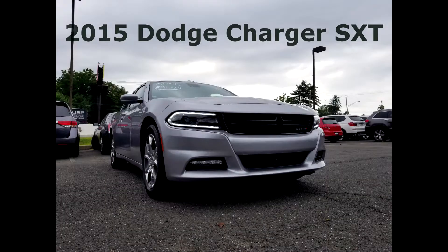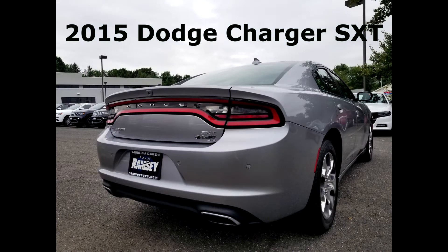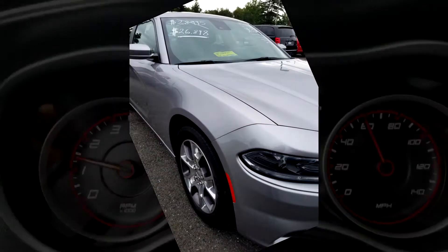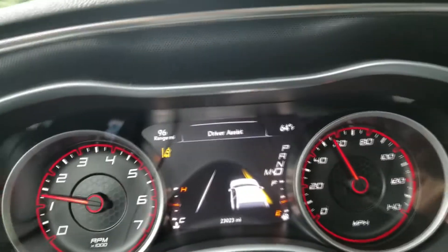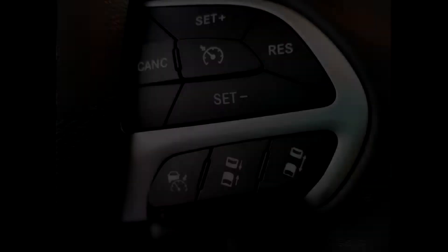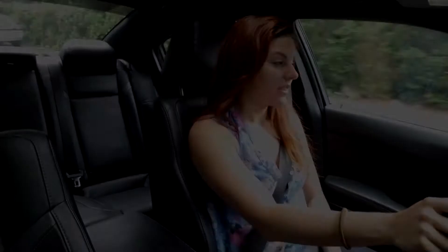Good morning everybody, this is Marissa. Today we're going to be in this 2015 Dodge Charger. It's got lane departure, adaptive cruise control, forward collision with stop — everything you possibly want to stay safe.